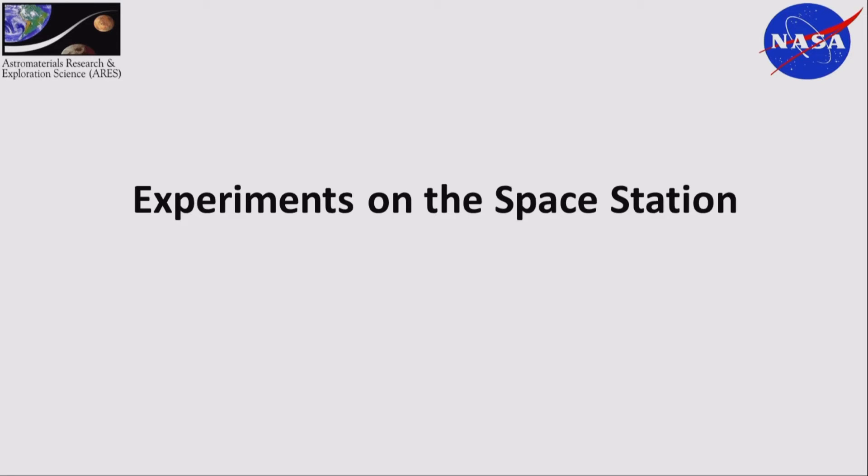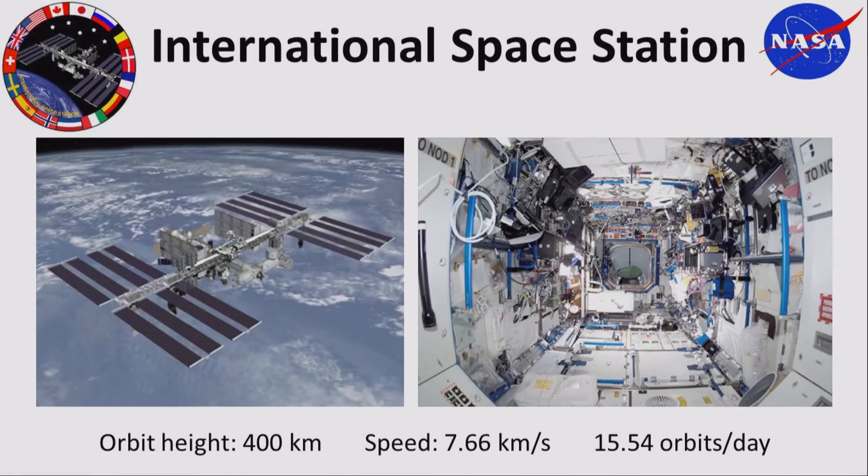Most of my time is actually spent doing experiments on the space station or trying to get experiments up onto the space station — I'd say 75% of my time. Here's a picture of the space station orbiting Earth and one of the modules from the inside. It's very crowded, but we're hoping to add a few more things there.